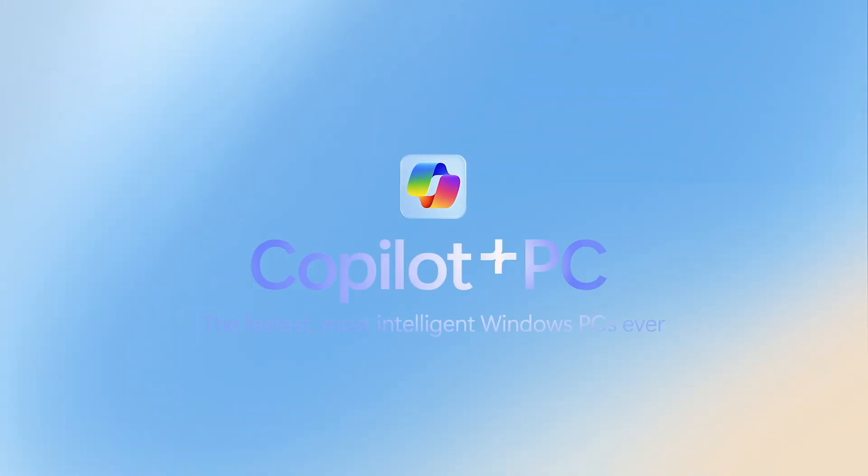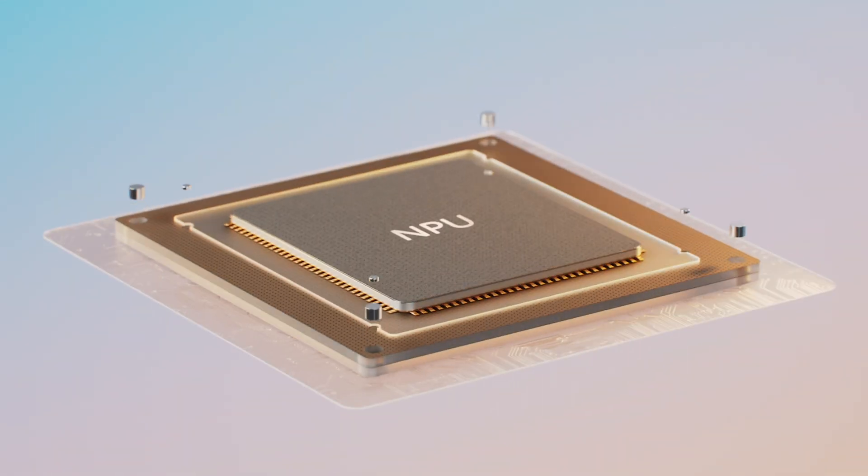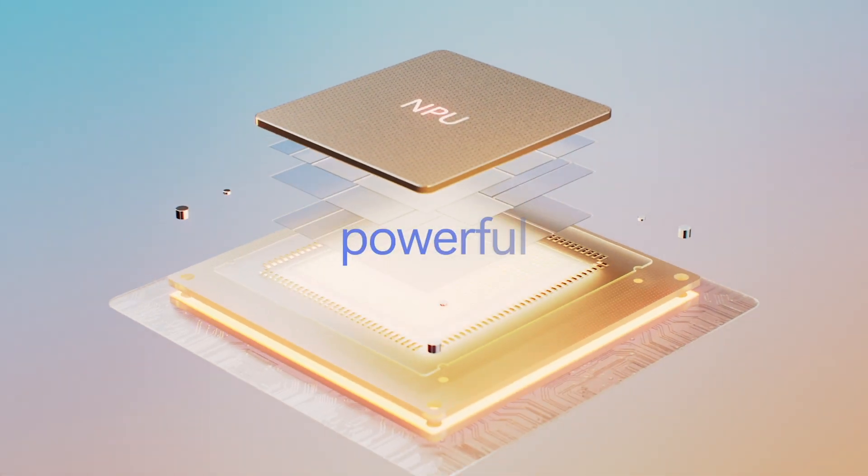Microsoft recently launched Copilot Plus PCs, a collection of laptops that are really special. They are the fastest, most intelligent Windows PCs ever, mostly because of the NPU inside each and every one of them.